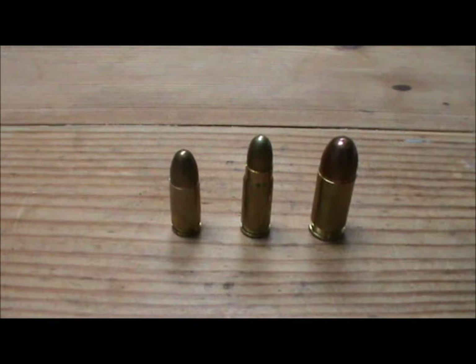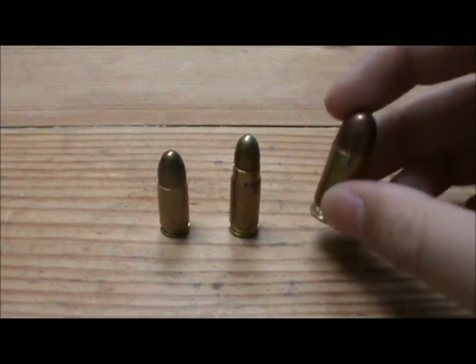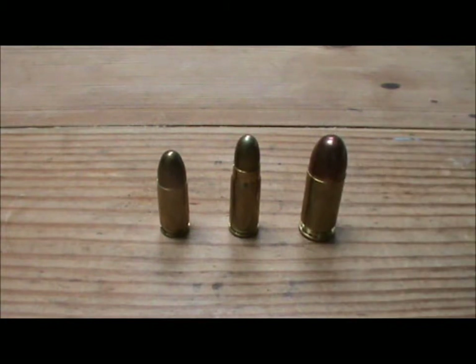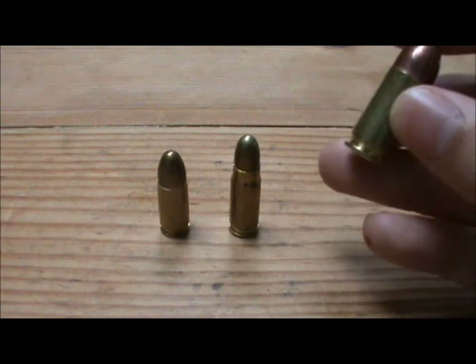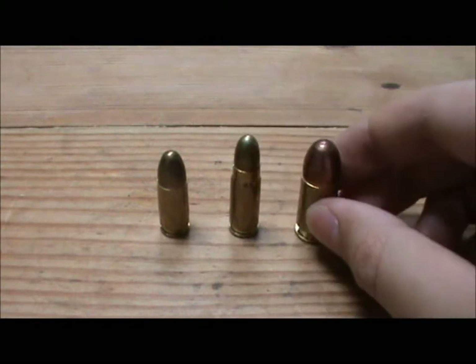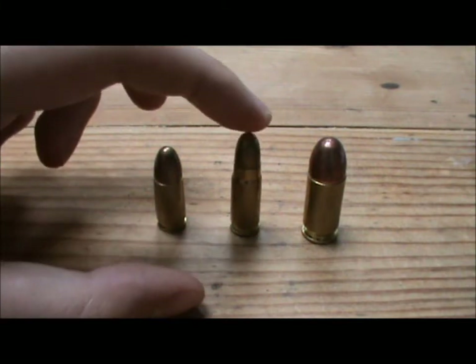The 7.62x25 is also the round used in the Russian PPSH-41 and PPS-43 submachine guns — the PPSH-41 fires about 900 rounds a minute, so it's pretty devastating. These rounds will penetrate thick clothing. There was a slight problem with the .45 where firing at someone with thick winter clothing — say in the Korean War against the Chinese — it wouldn't penetrate at longer distances, mainly because the round is heavier so it's slower. However, the .45 undoubtedly has the most stopping power of the three. The 7.62x25 is a good medium power round and will penetrate thick clothing better than the 9mm.